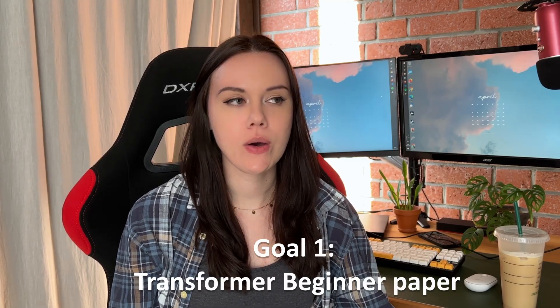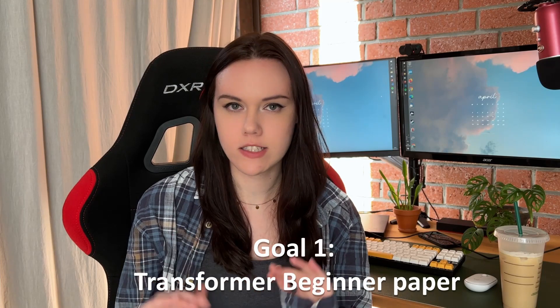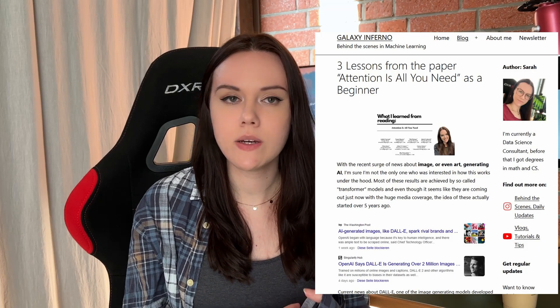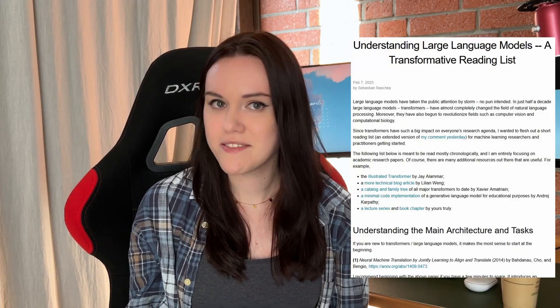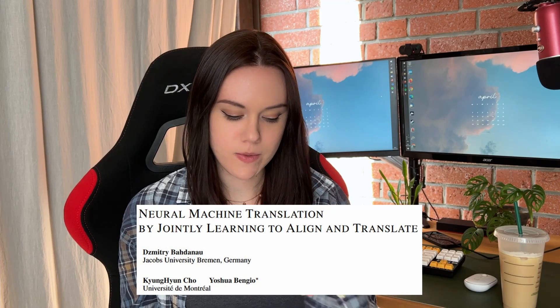My first goal is reading a paper about transformers — starting at the beginner level for transformers, so large language models, think ChatGPT but like baby. I already did some study on this back in September when I read 'Attention Is All You Need,' but that was slightly too advanced for what I already knew. I do follow Sebastian Raschka on Twitter and he posts great content around large language models and has a transformers reading list on his blog, so I want to read the first paper he recommends on that list.